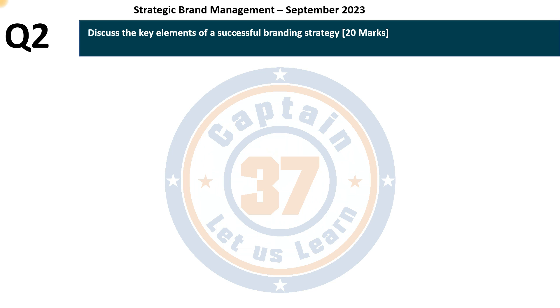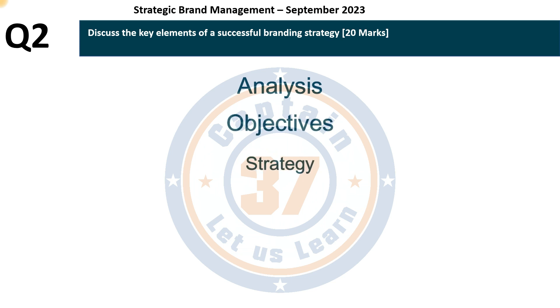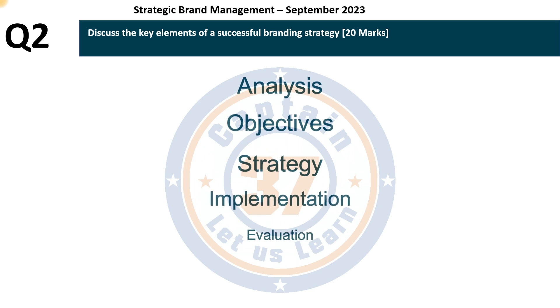It is very important at this point to take cognition of the fact that strategy is but one of the elements in the planning process. The planning process has steps: number 1, analysis; number 2, objectives; number 3, strategy; number 4, implementation; number 5, evaluation.